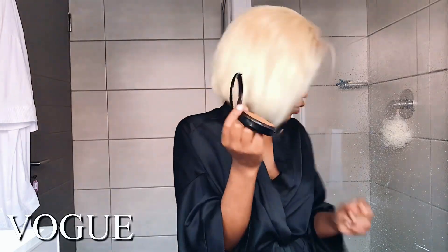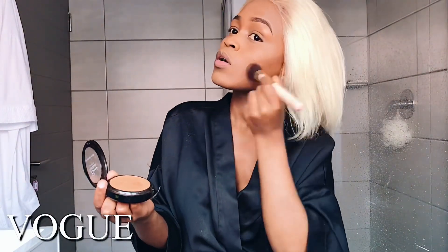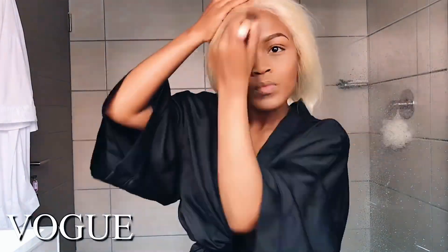Here is how the bronzer looks. I'm going to use it with this brush to bronze my face, then take another brush just to blend. Now I'm going to contour my nose.